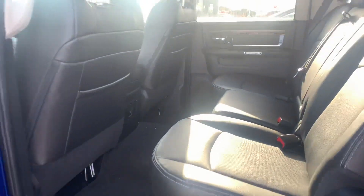Rear heated seats in the back here as well, and of course these seats do fold up in case you need a little bit more storage.